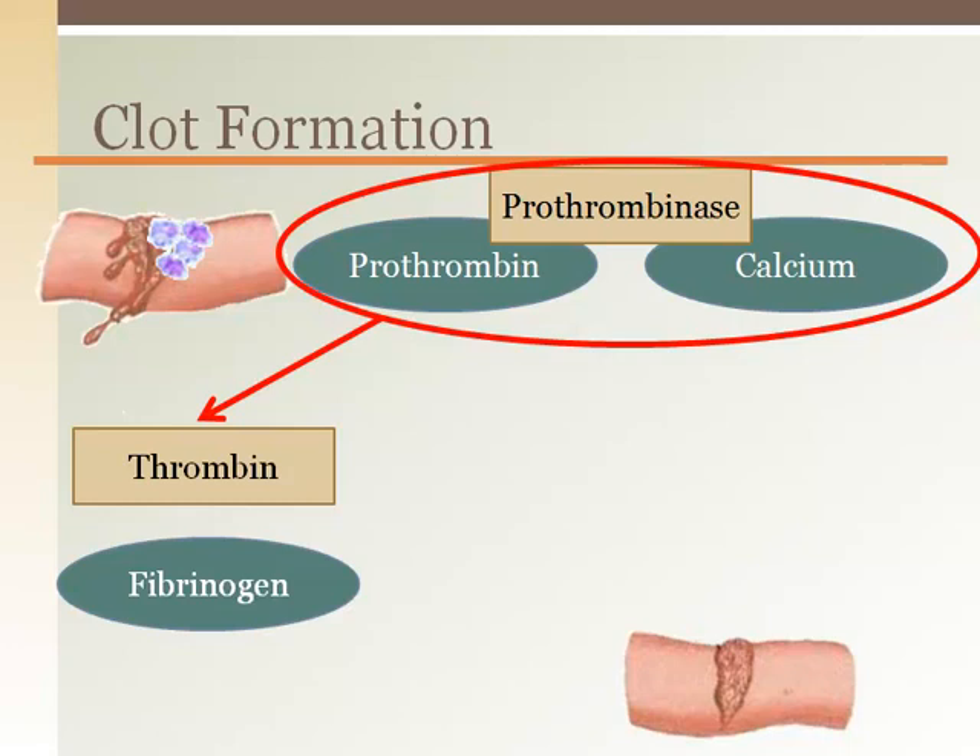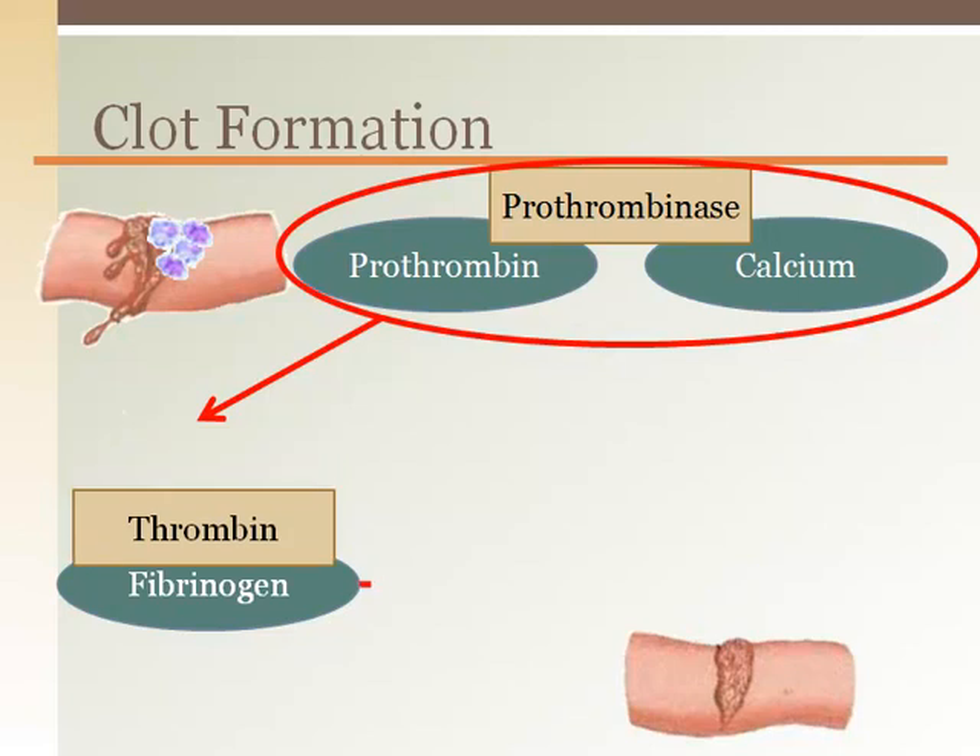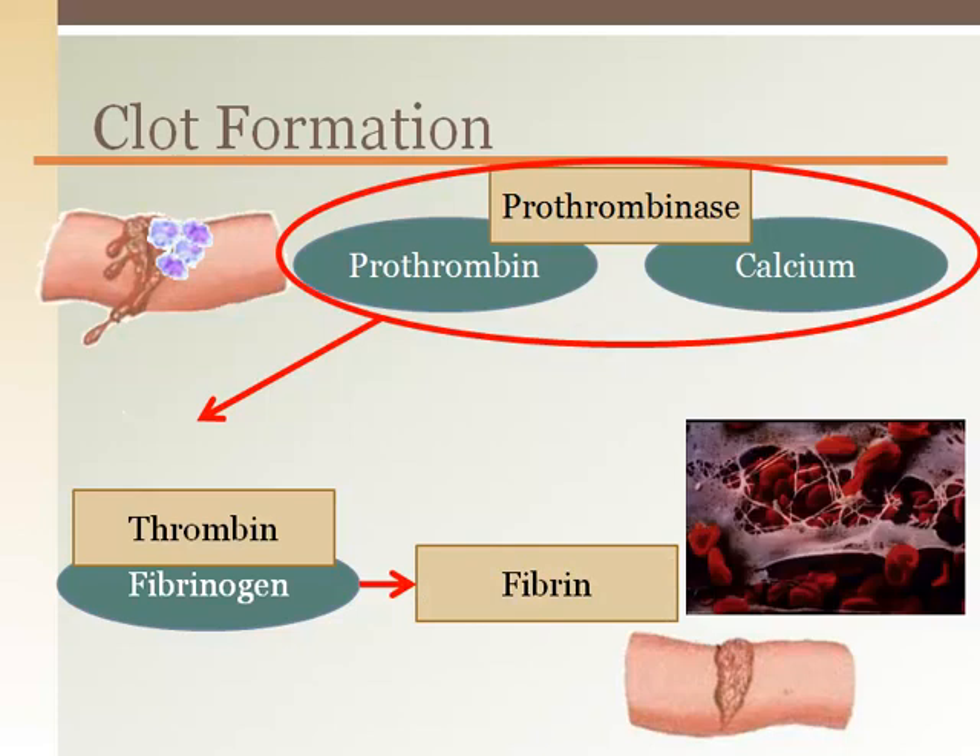Fibrinogen is another chemical made by the liver that is always found in the blood. The fibrinogen then combines with the newly formed thrombin to become fibrin. Fibrin is the tough strands that form a net, which is the structure for the clot as it traps blood cells to help seal the vessel wall. Fibrin is fairly strong, which provides support for the healing vessel wall as well as holding the blood cells together as a clot.